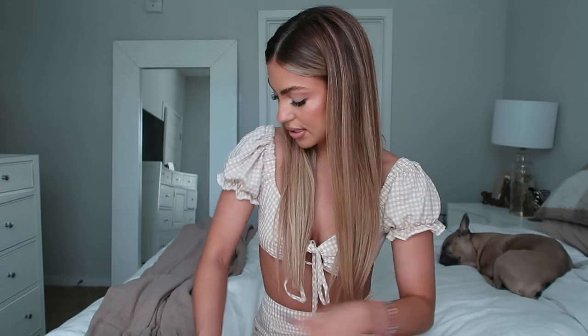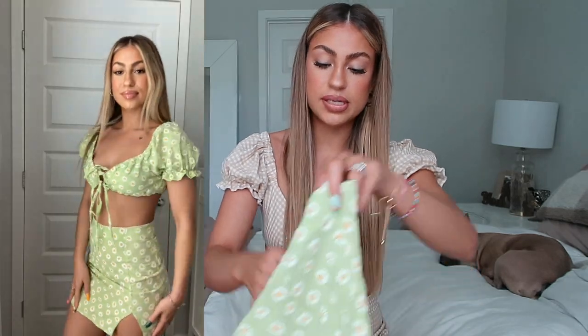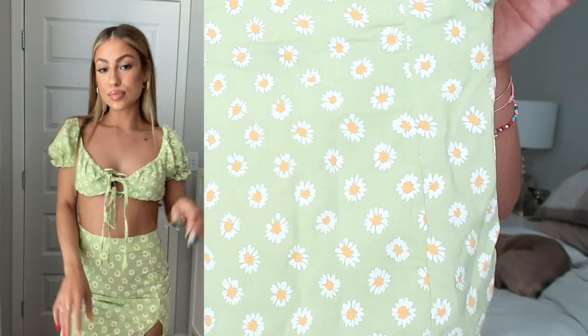It's a very summer-appropriate outfit. The material feels really nice. This is a size small — if you fluctuate between small and medium, definitely size up, because I am a true small and this is a smidge tight on me. It does run a little small, so definitely size up if you fluctuate between two sizes.